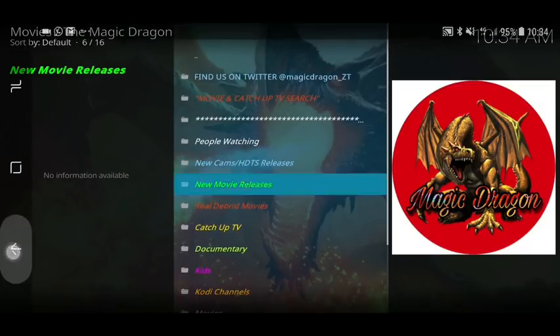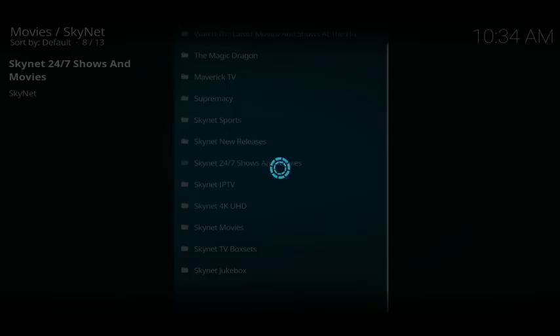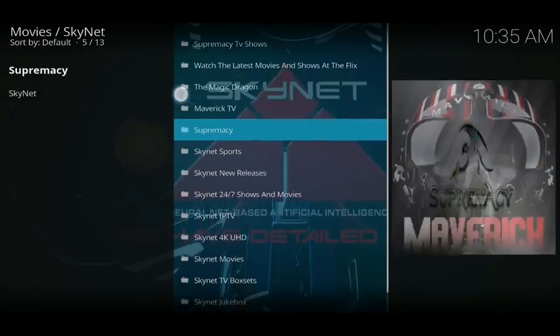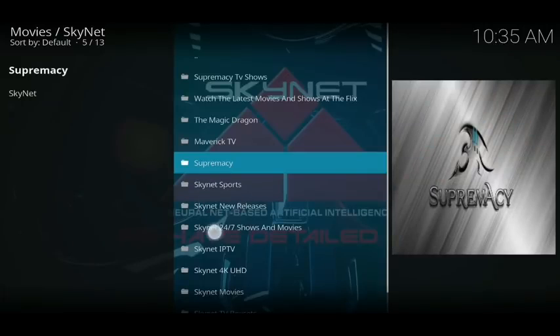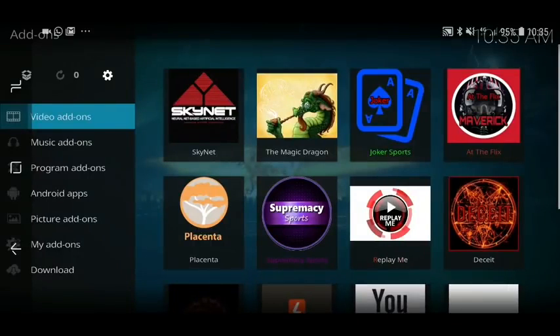Now going to Skynet — you get this from the same repo. Inside Skynet you've got Maverick, which is a great add-on, you've got Supremacy, and Skynet Sports. So Skynet is like four of the best add-ons brought into one add-on on its own, which is absolutely spot on.